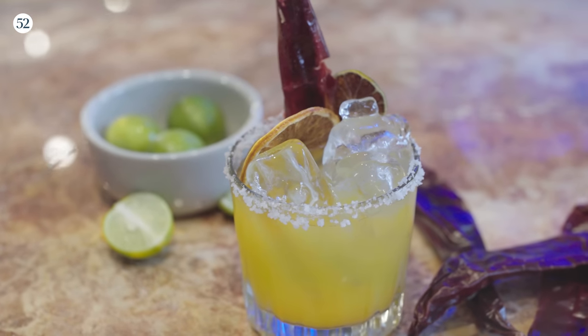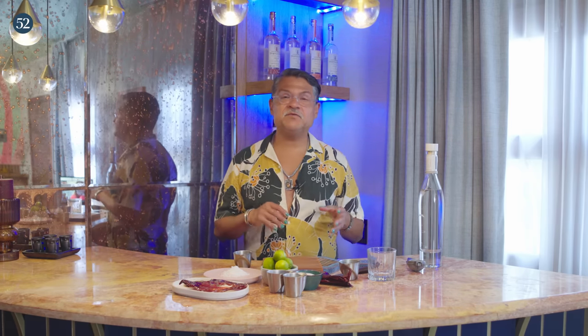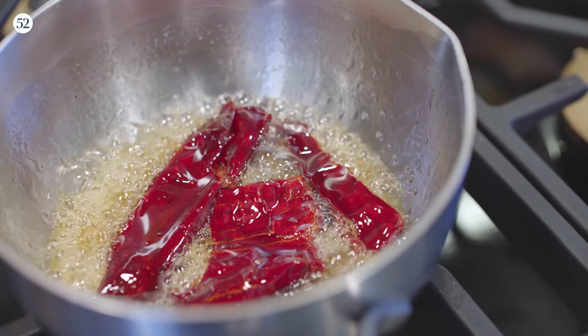The first cocktail we are going to make is a spicy mango margarita. I really love this cocktail because it's a play off of a classic, and my inclusion is a little bit of spicy syrup — I'm using some really beautiful red guajillo chili peppers. We're going to make a simple syrup with the guajillo, sugar, and water, and pair that with my favorite fruit of all time, mangoes, to make something spicy, citrusy, and delicious.